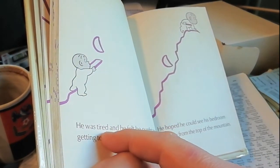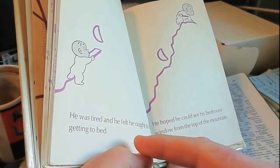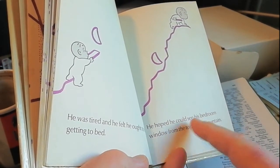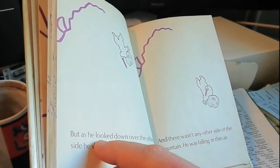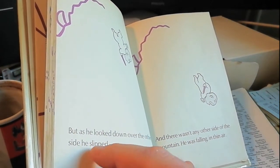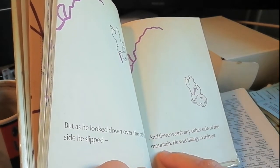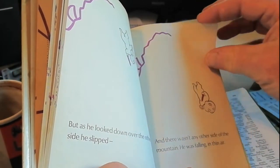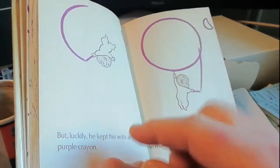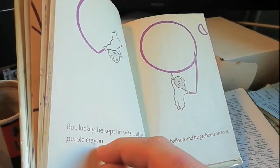He was tired, and he felt he ought to be getting to bed. He hoped he could see his bedroom window from the top of the mountain. But as he looked down over the other side, he slipped. And there wasn't any other side of the mountain. He was falling in thin air.